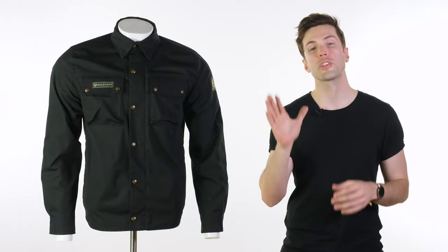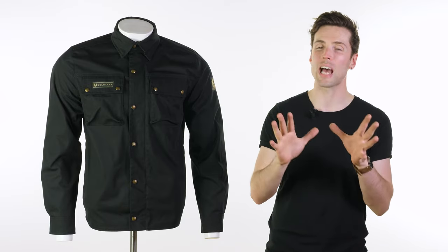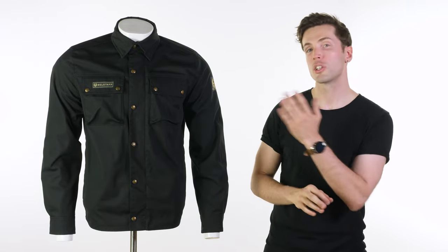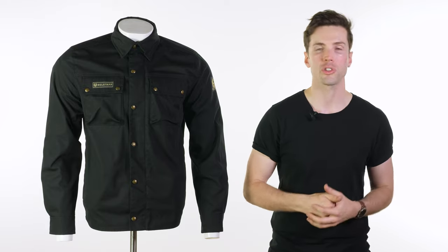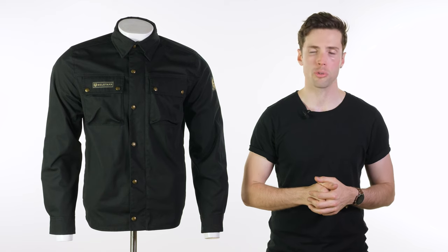So there you go — that's the list of our top five riding shirts for this year. I'm sure you have your own; please drop any down below that you feel we've missed, and leave your questions and comments there as well. If you want to check sizing guides, have a look at the links to our website for all of the riding shirts I've shown you. And for more of the world's finest riding gear, stay tuned to Urban Rider. Thank you.